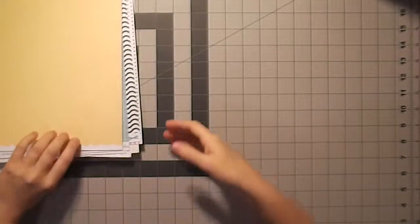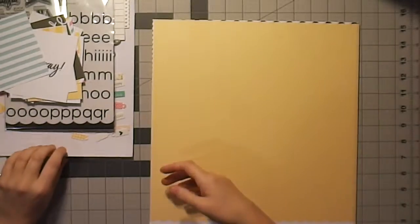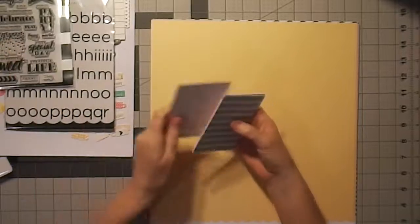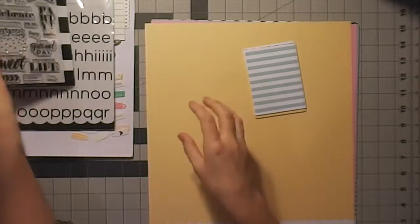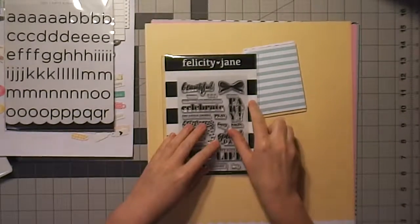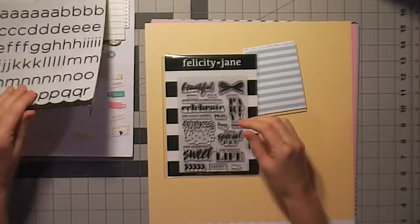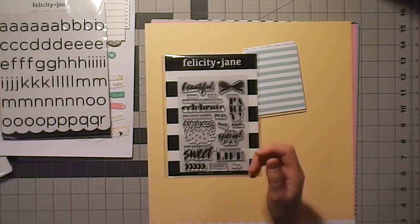For my first ever Felicity Jane order, I am very excited. I love everything in here — I don't think there's something in here I don't love. So I am so excited to dig in and do some 12 by 12 layouts, some Project Life layouts, and use my stamp set. Stay tuned to see some process videos with these things in them. I hope you enjoyed this video — please give me a thumbs up and let me know if you have any questions about any of this product. I hope you have a lovely day. Thanks for watching. Bye for now.